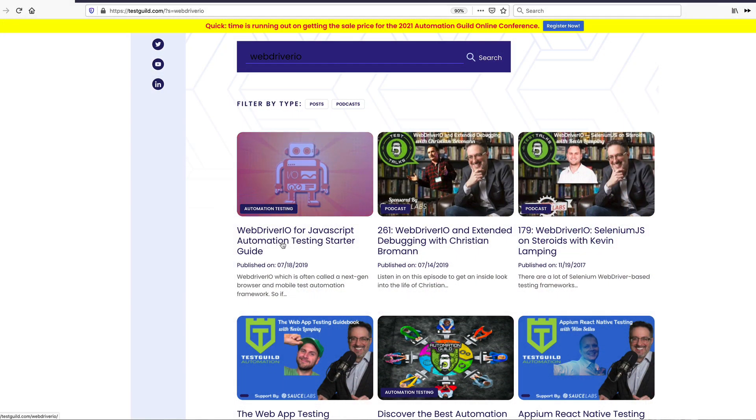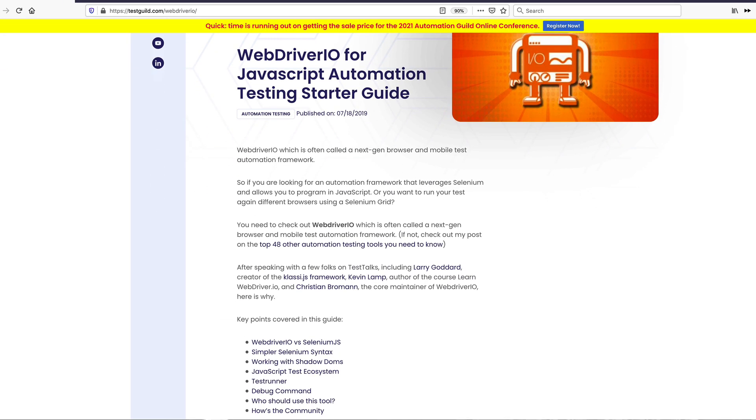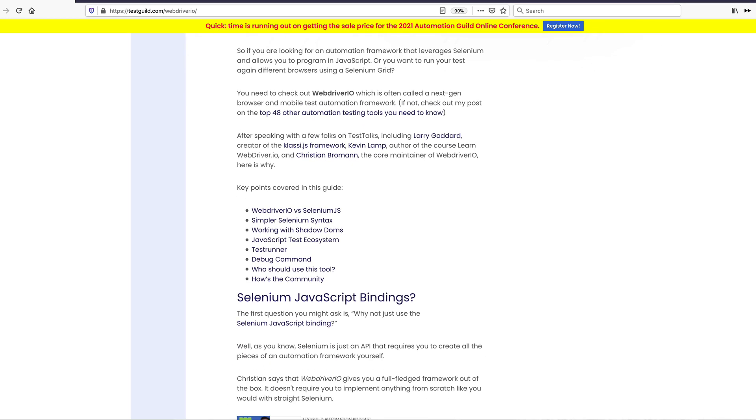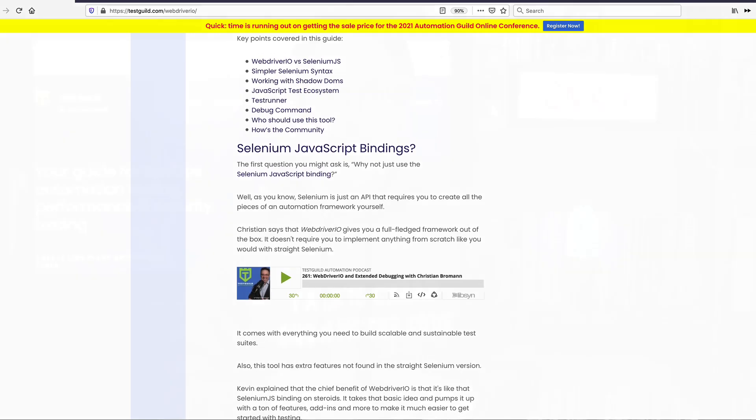So look towards Selenium making more automation leaps in the future — you definitely want to get on board if you haven't already. The second tool, if you're into JavaScript, is WebDriver.io. WebDriver.io is often called the next-generation browser and mobile test automation framework, mostly because it acts almost like a wrapper on top of Selenium. It's one of the most mentioned tools in my podcast that other automation experts recommend. Some reasons are: it has a simpler syntax than straight Selenium, it works with shadow DOMs which a lot of newer applications use, it has useful debugging commands built in, and it's a good choice for both QA and developers.